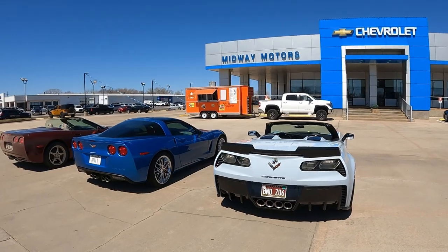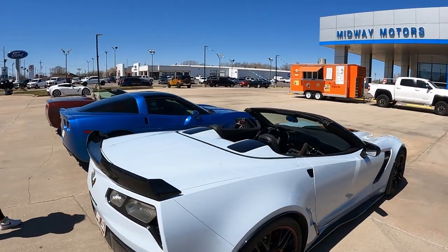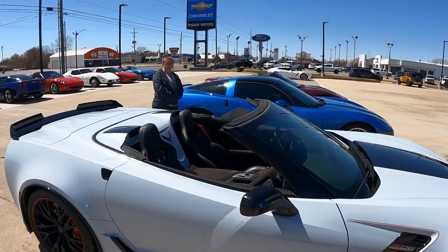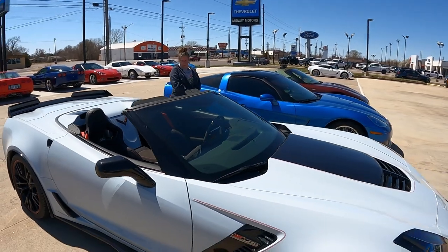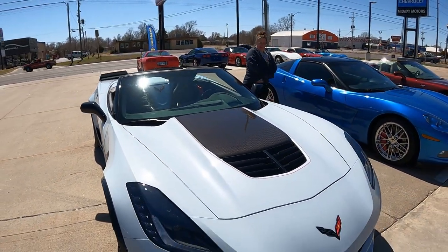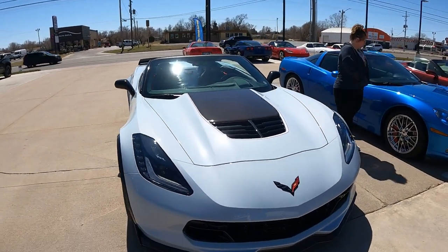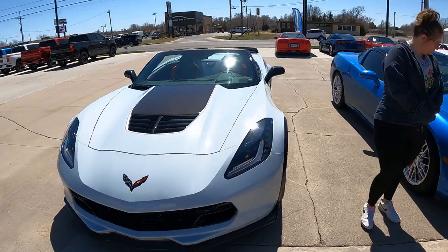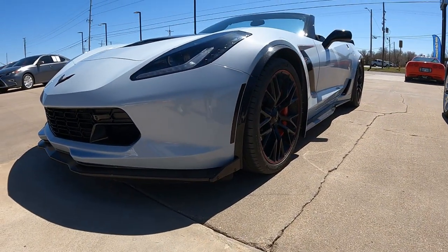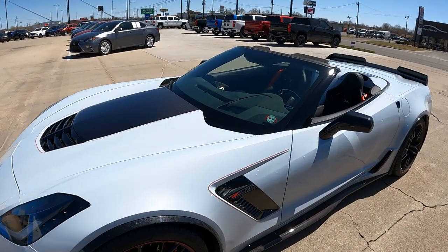Even though we missed out on a lot of these Corvettes, that's all right. I believe this is the ceramic gray — it's ceramic gray, that's the name of it. It's beautiful. I'm trying to get you a better view — all that sun. That is so sick.